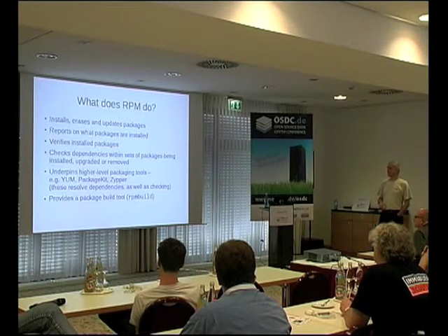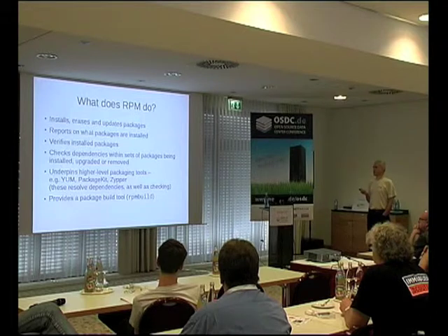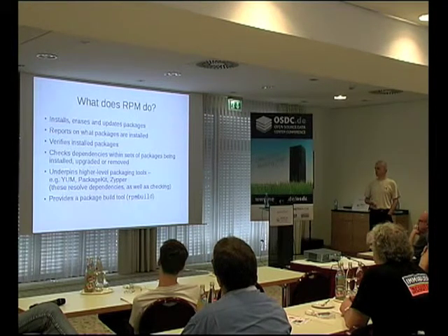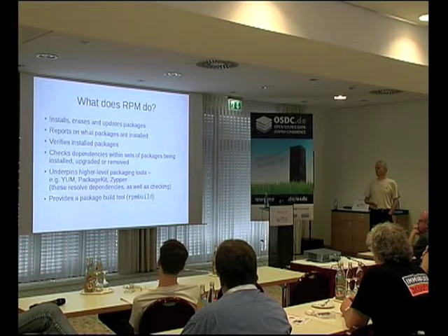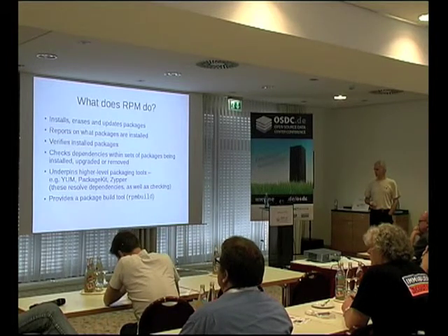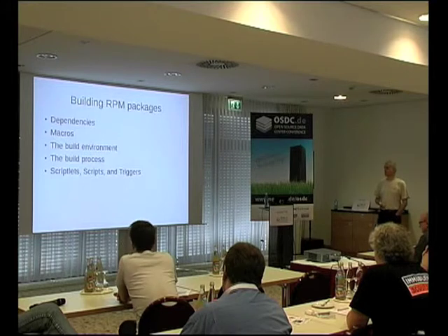RPM on its own: you give it a set of packages and it will check whether the dependencies declared within that set and installed on the system are consistent, and throw up its hands if they're not. Whereas YUM will go and fetch stuff to solve the problem. It comes with a build tool — generally nowadays a separate package — called rpmbuild. I'll look at building packages. Two concepts which are quite important are dependencies and macros. We'll go on to the details of the build process.